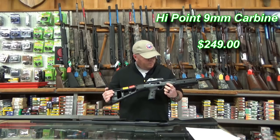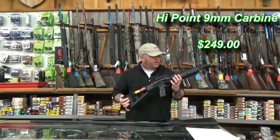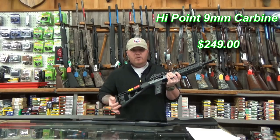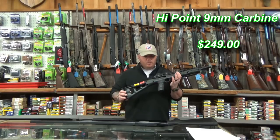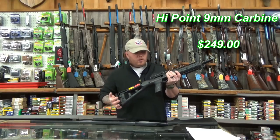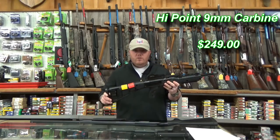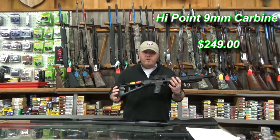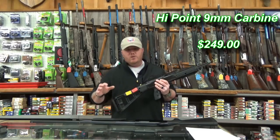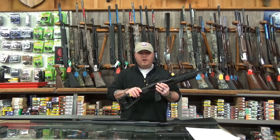This is available in the .380, 9mm, .40 Smith & Wesson, .45 ACP, and the newest addition to the Hi-Point carbine family is a 10mm carbine. I haven't shot that yet but I'm looking forward to getting my hands on it. The 9mm carbine MSRP is about $315. I've seen them as low as just under $250. My choice for the home defense arsenal on a budget on the carbine side is the Hi-Point 9mm carbine — this is an awesome weapon.